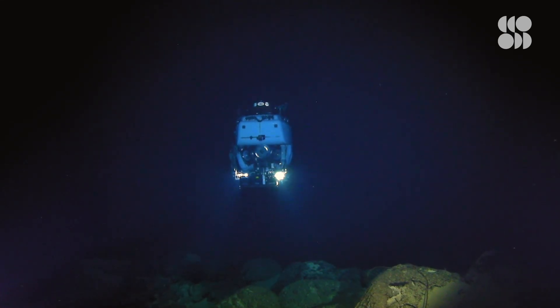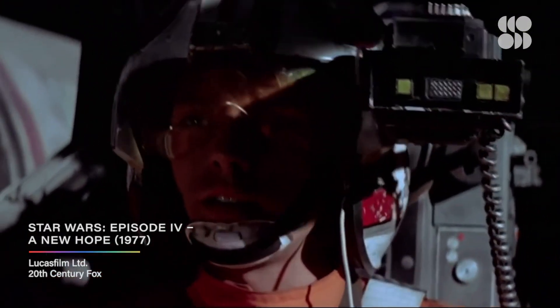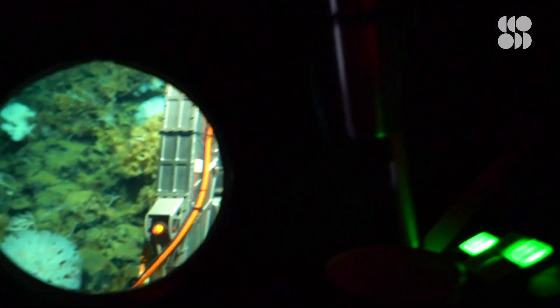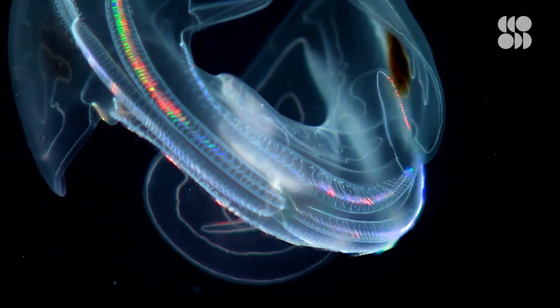We fly down a crack in the middle of the Pacific Ocean and I always liken it to Luke Skywalker zipping down the Death Star. We're in this very constrained area with Alvin and on the sides we have walls and on the bottom it's all volcanic with tube worms. It's a totally alien landscape.